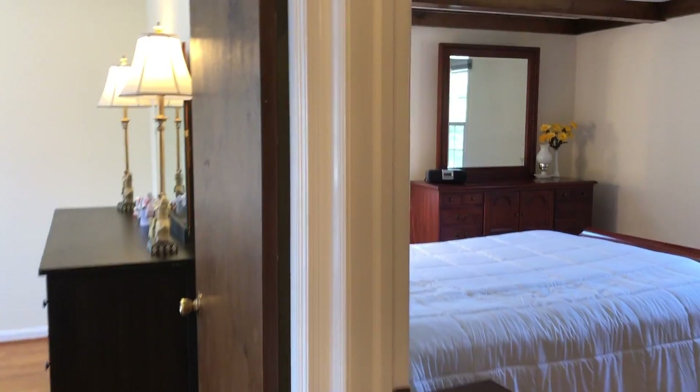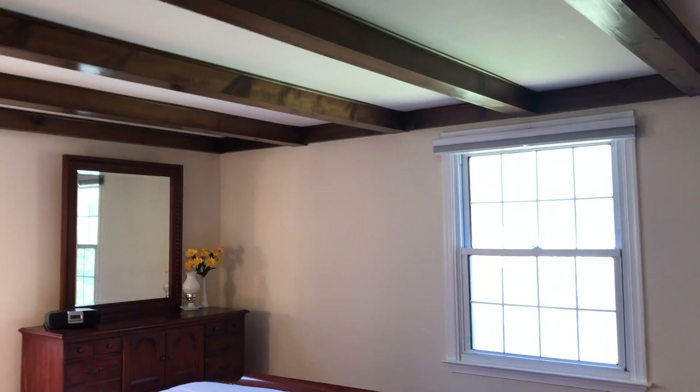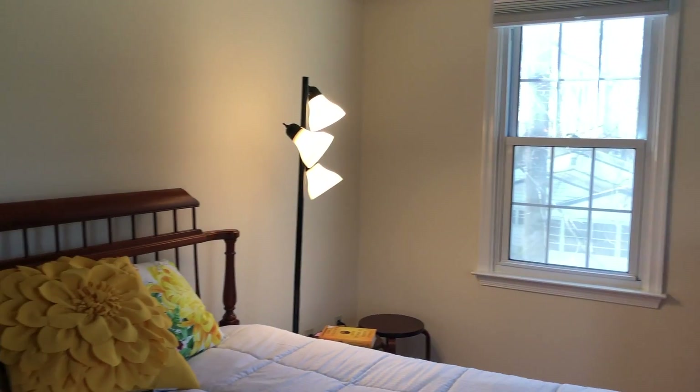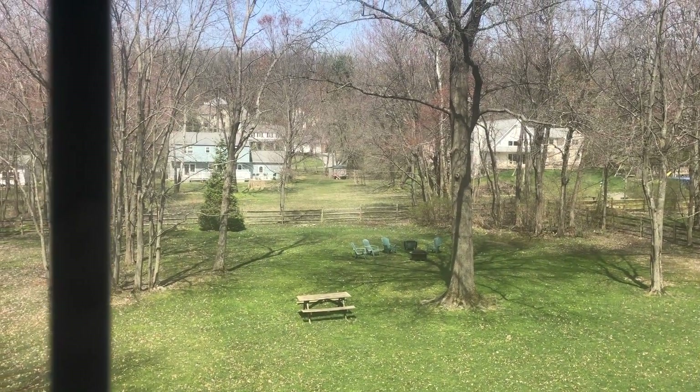Let's head to the master bedroom. Freshly painted. And look at this view — beautiful.